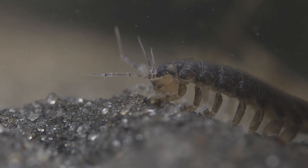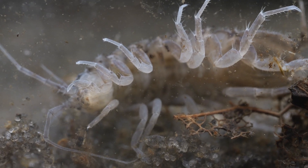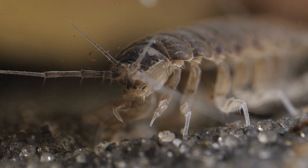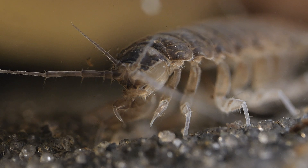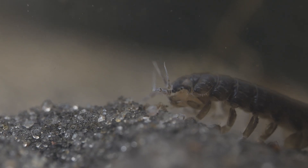Another crustacean I found in the trug was this water louse. They belong to a group called the isopods, which also includes the similar-looking woodlouse. Like woodlice, they feed on dead leaves and the fungi that grow on them, and can tolerate some pretty poor water quality. I only found one in the trug and it was quite well grown, so I suspect it too came in on the willow moss but sadly was alone and didn't breed.